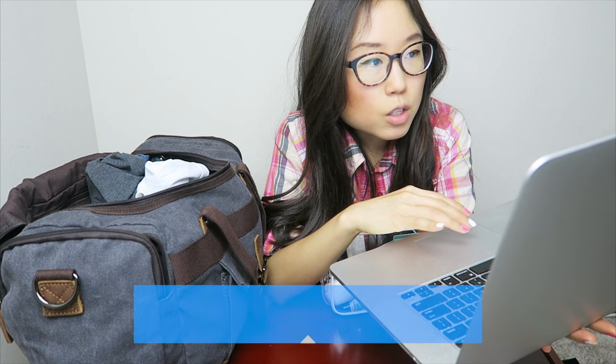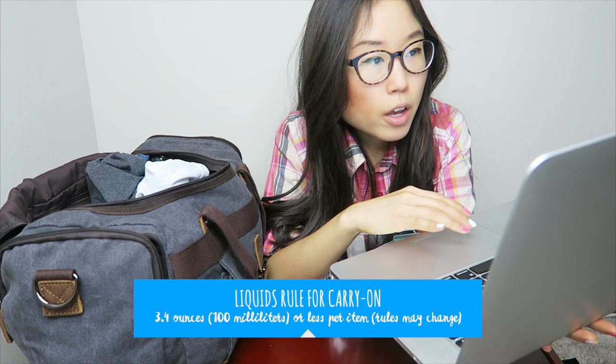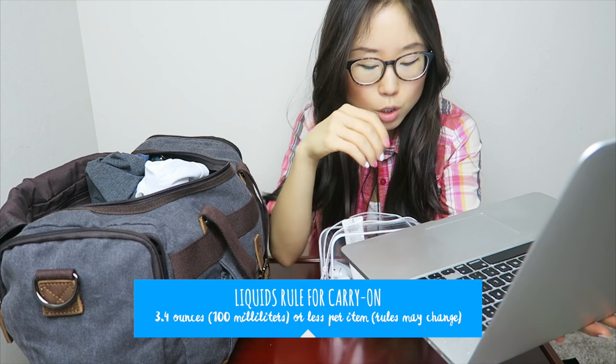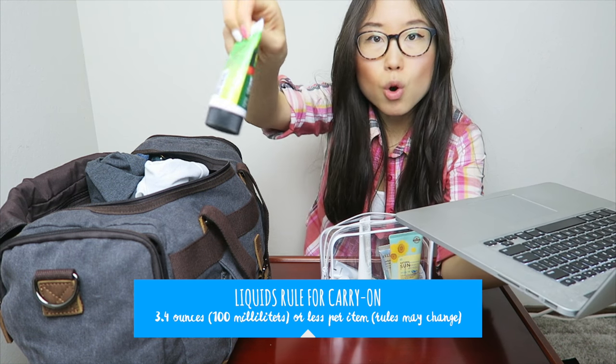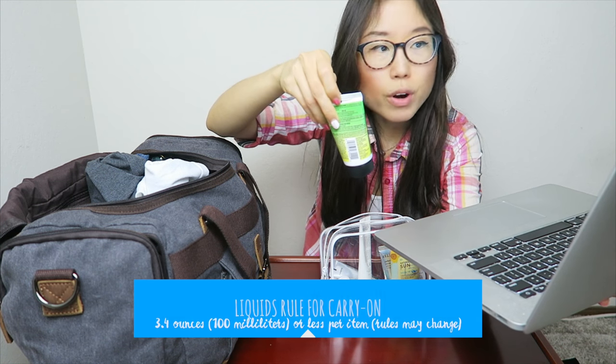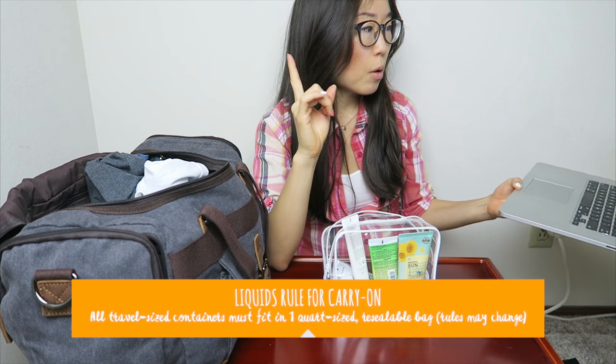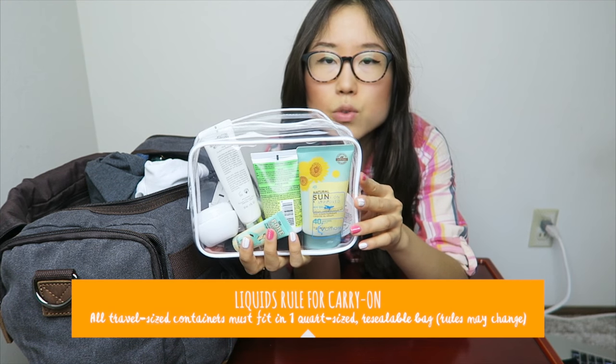When bringing a carry-on, you have a limit on how much liquid you can bring. On the TSA website, it says travel-size containers are limited to 3.4 ounces or less per item. All small containers with liquids must fit in a one quart-size resealable bag — and this is what one looks like.